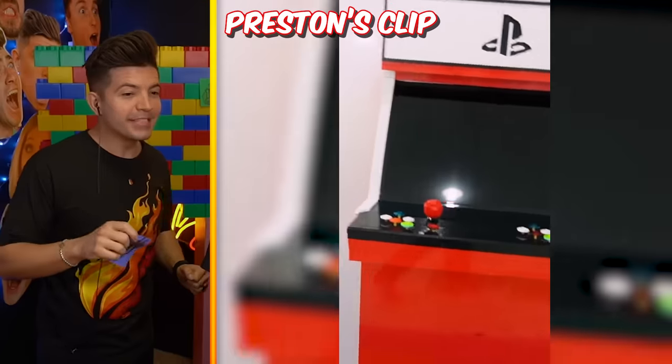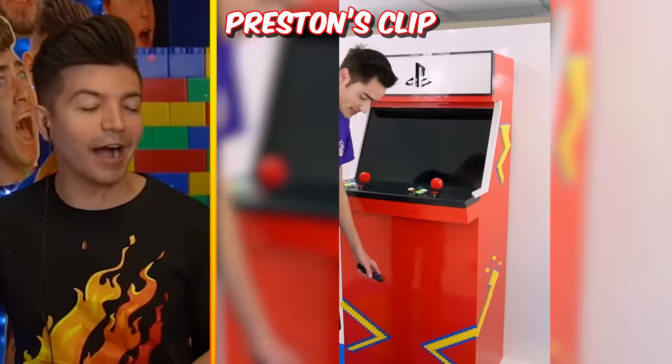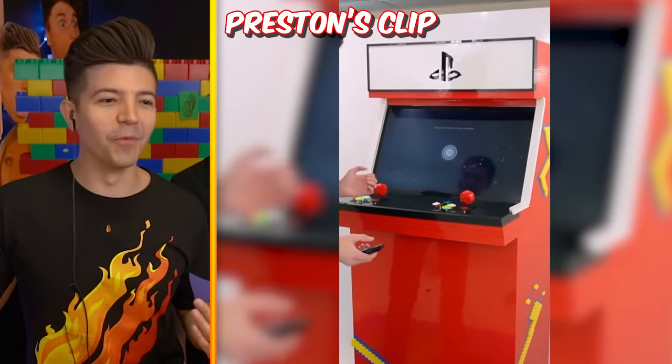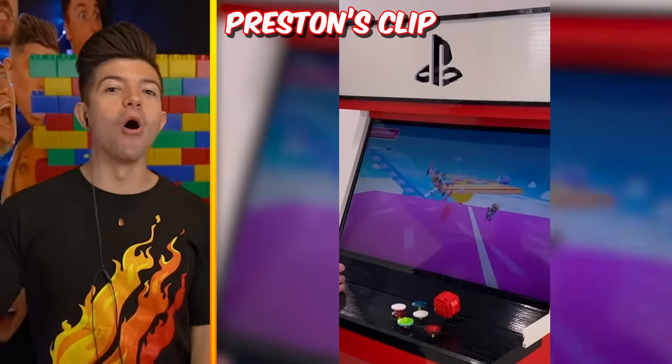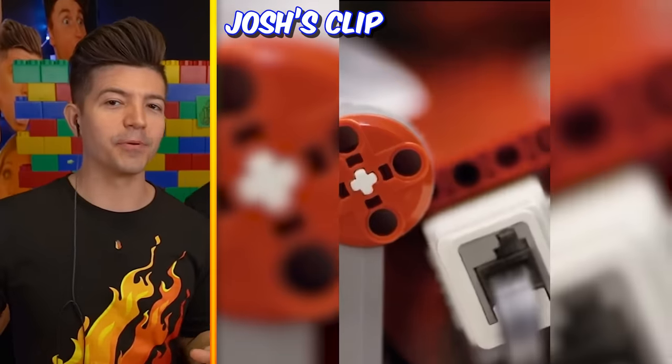You already had one of these though. Yeah but it's a PS5 arcade machine - the other one was a Pac-Man. I got all the bad ones and now I'm getting all the good ones. The controllers actually work! Whoa, wait - how? This would be really fun - pull off some Steam, a little bit of Fall Guys.